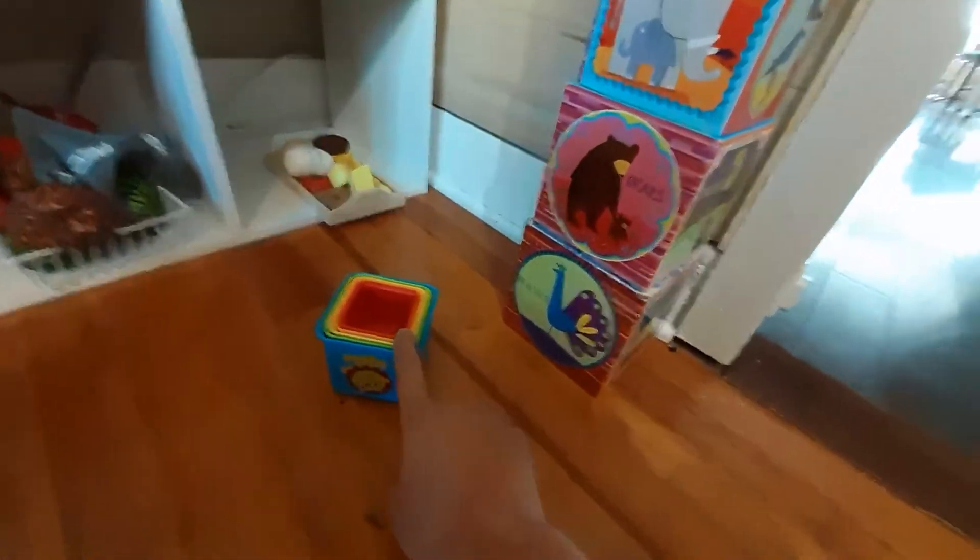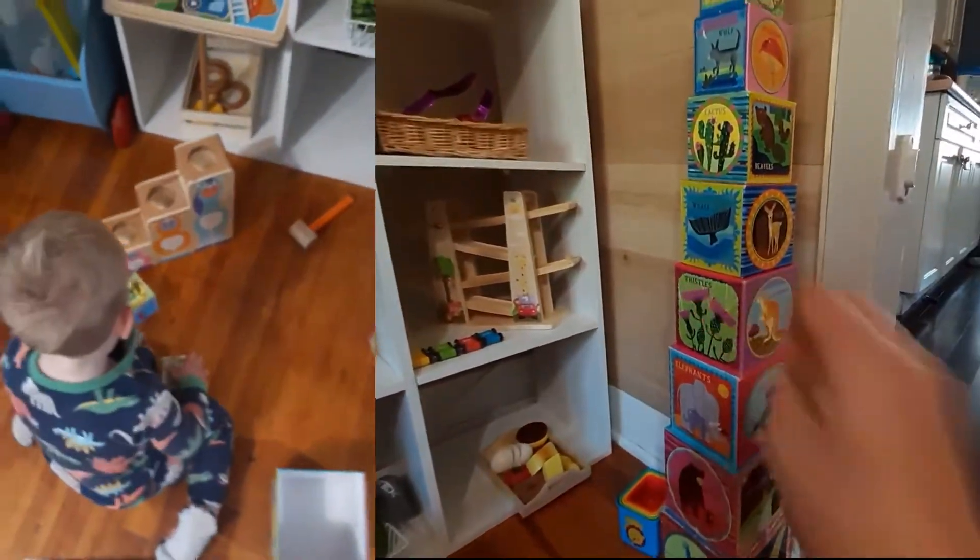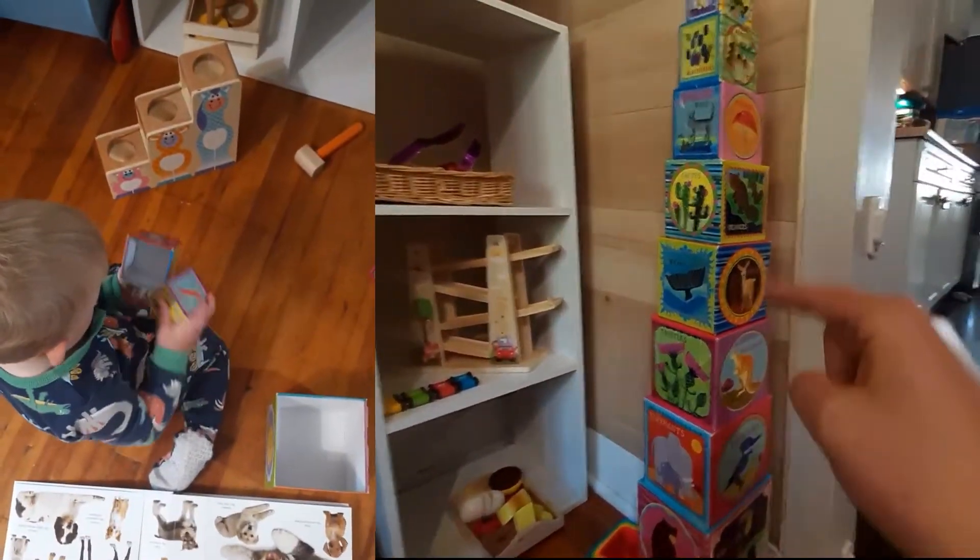I have two towers slash stacking cup things for him right now. He mostly just likes to knock it over but he is trying to place them back on.